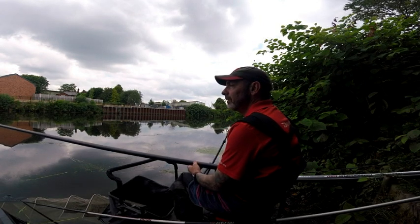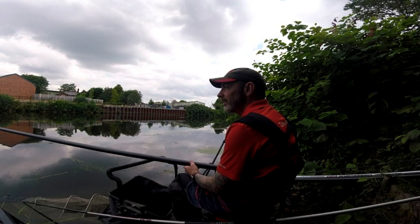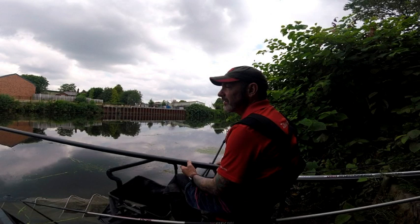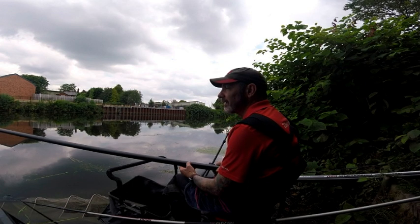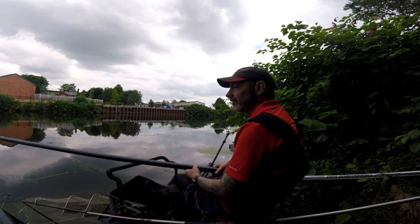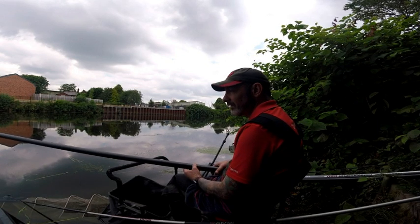That's the first hour over. Only managed about 9 or 10 fish. Two of them were on the feeder, which were only small, and then came onto the pole for the last 25 minutes and had another 8 smaller fish, but not really doing that much. I don't know how anyone else is doing, can't see anybody. Might get some walkers later and then I'll find out what's going on. Just catch up in the next hour.